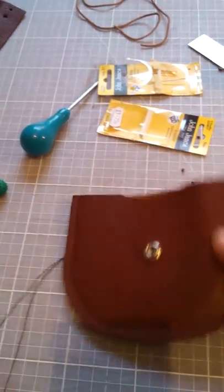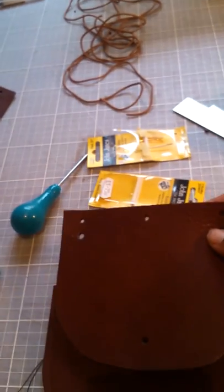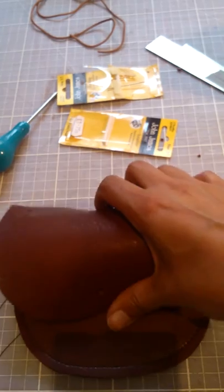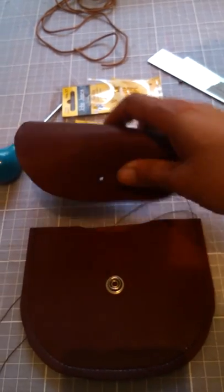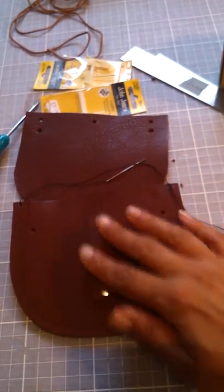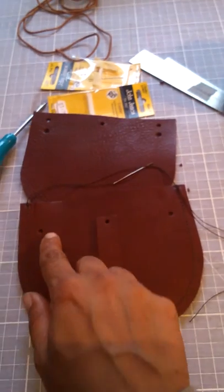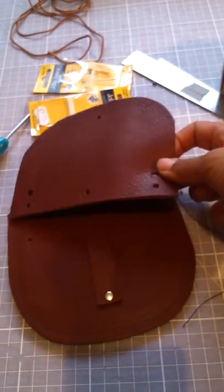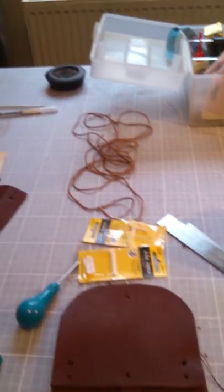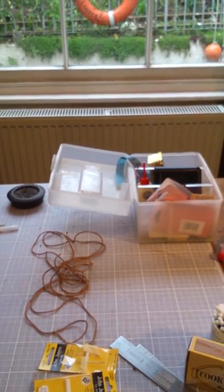So this is the main body of the purse, and this is the flap over which will be completed with a press stud here, and then that'll fold over. On the back you can see the needle there - this will be the loop for the belt to go through, and then that's secured with the flap over which will go like this.